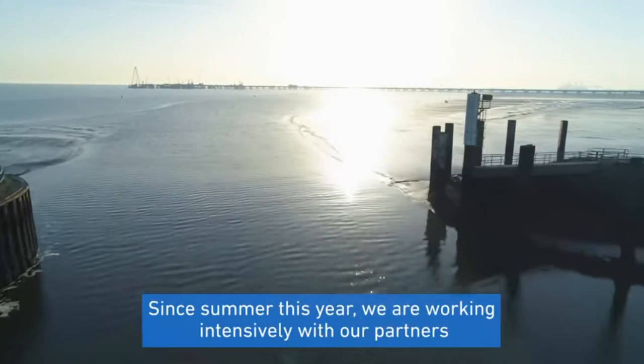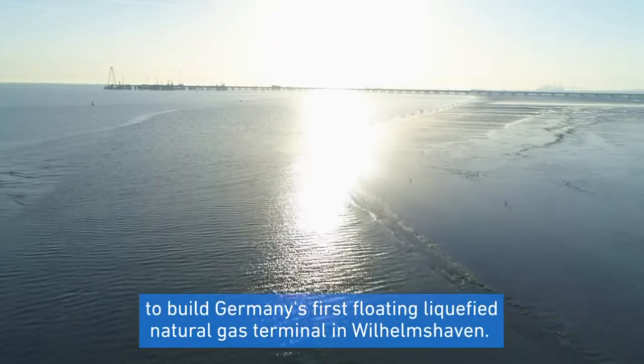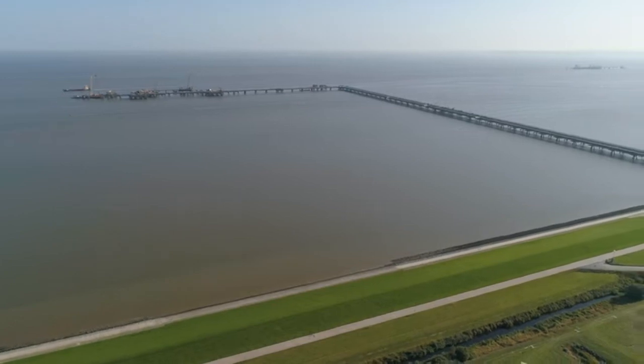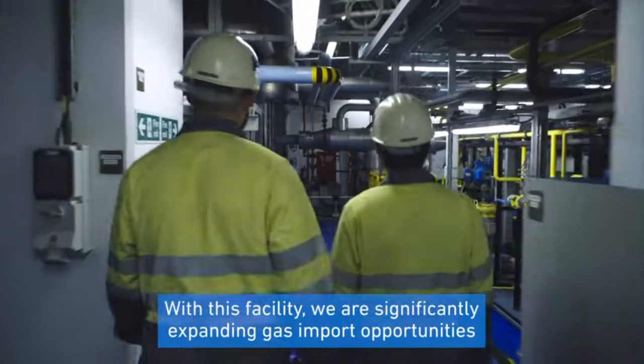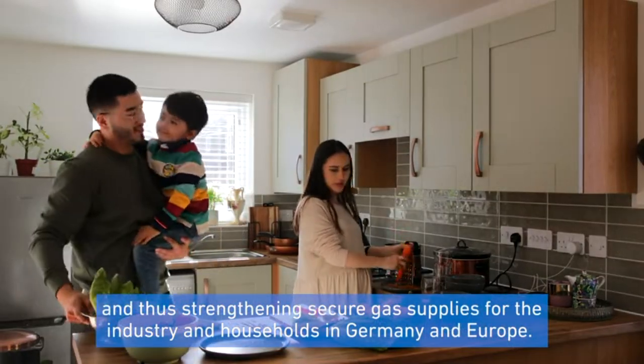Since summer this year, we are working intensively with our partners to build Germany's first floating liquefied natural gas terminal in Wilhelmshafen. With this facility, we are significantly expanding gas import opportunities and thus strengthening secure gas supplies for the industry and households in Germany and Europe.